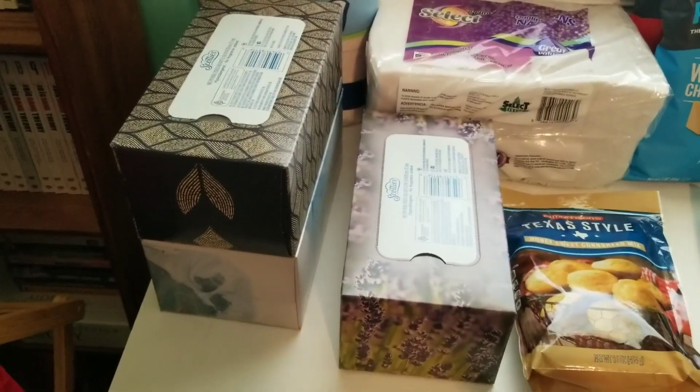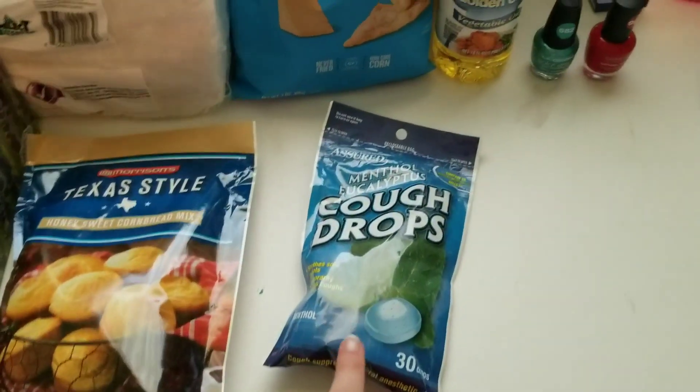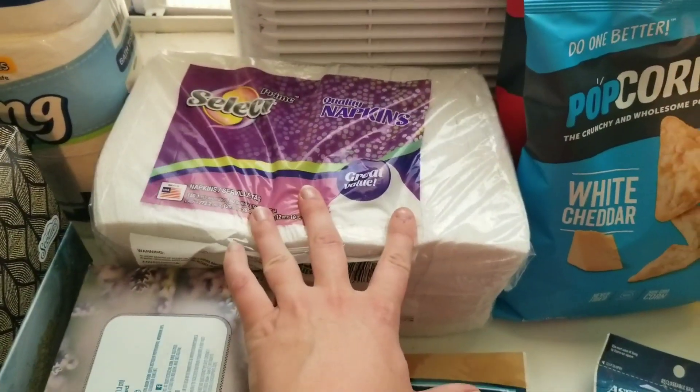There's nothing worse than being sick and then having to go to the store to get supplies. So along with that I also got some cough drops and some mucus relief.